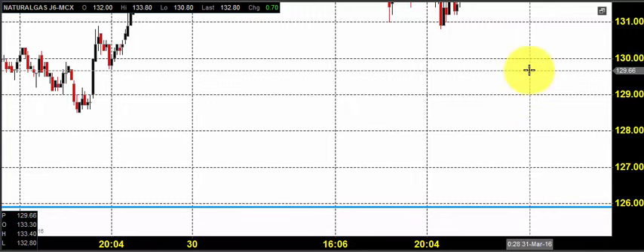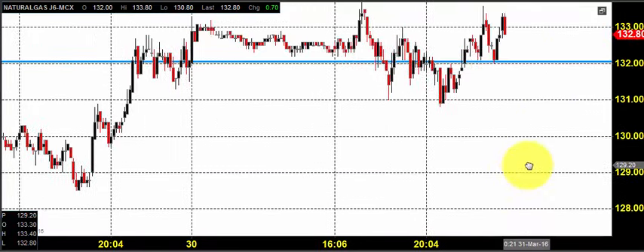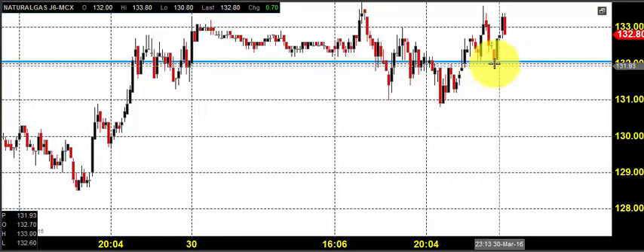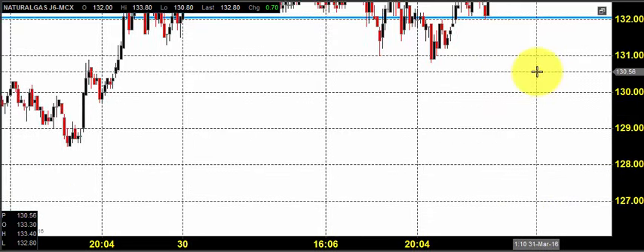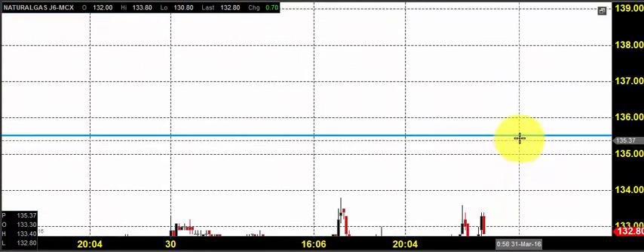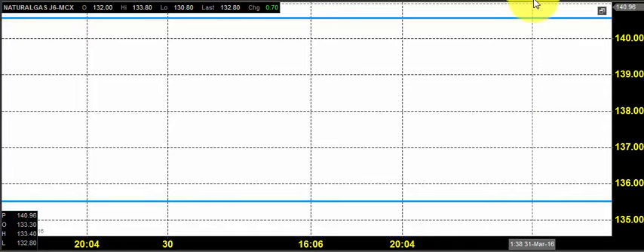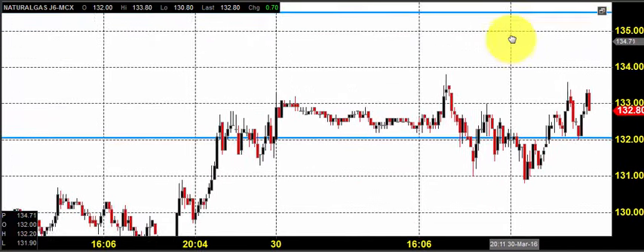You can go for buying by placing the stop loss around 125, because we are expecting that if there is some pressure that was happening above 132, the price can even come down and test 126, and then go for buying again. The expected target is 135.6, and if the trend continues it can go till 140.6.